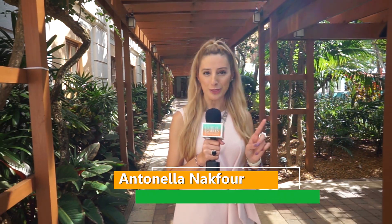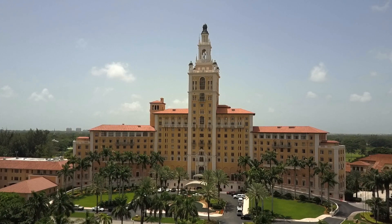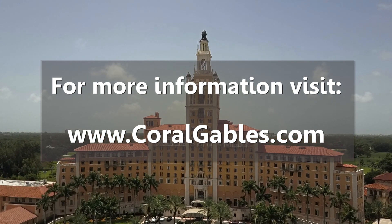The Biltmore Hotel offers free walking tours every Sunday at 1:30 and 2:30 p.m. You can meet at the main hotel lobby and join a Dade Heritage Trust guide for an hour-long tour of this incredible famed national landmark. I'm Ante Nalanak for Coral Gables Television. To learn more about the city of Coral Gables, visit CoralGables.com.